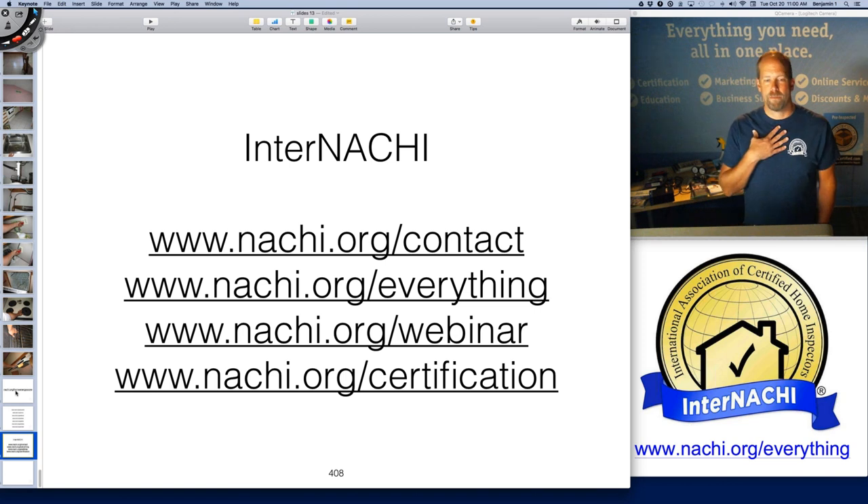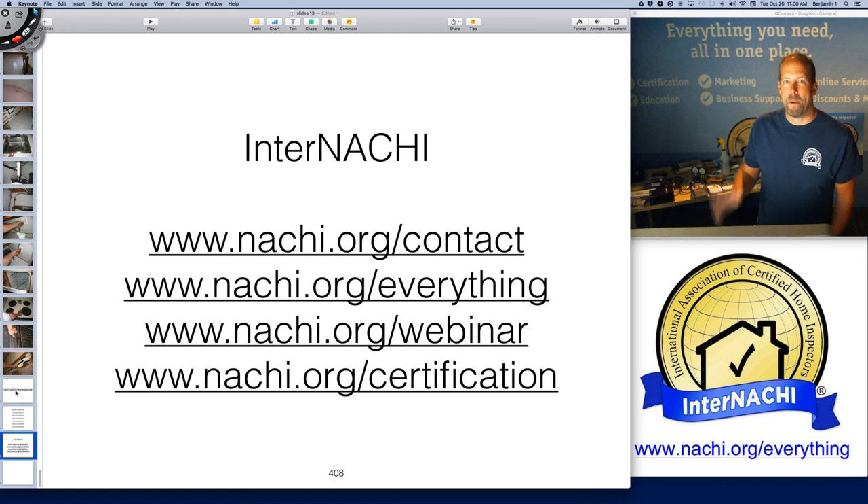The one I really like is nachi.org/everything. If you're looking to boost your business, go to that page — it's a 15-step-by-step checklist on running a successful home inspection company. My name is Ben Gromyko. I'm from InterNACHI. I'll see you next time. Thanks for coming, everybody. Bye.